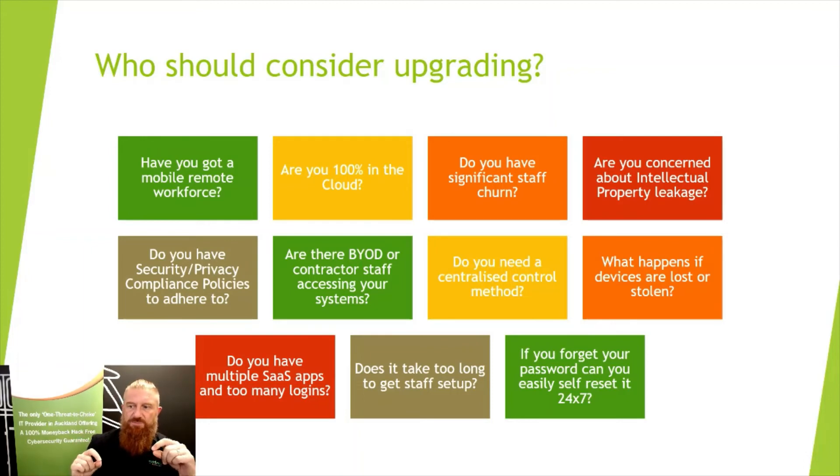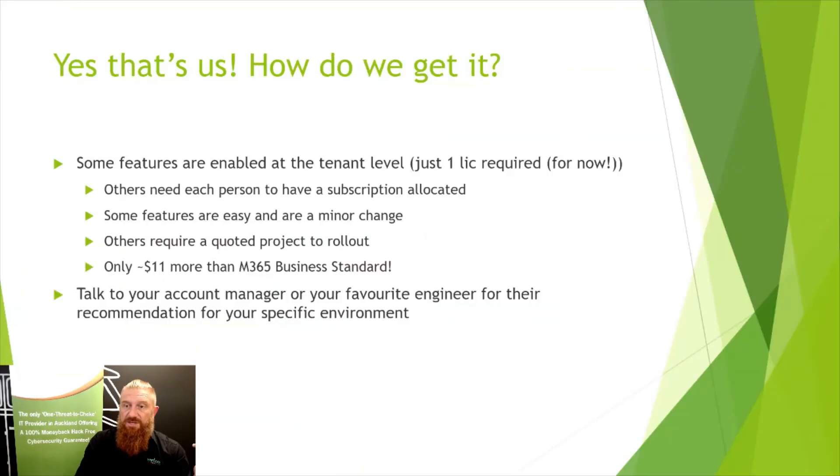If you've got a mobile distributed workforce — especially if some are overseas and you're going multinational — having the ability to do easy self-service password resets means you're not struggling to get hold of an IT person in the middle of the night for a relatively minor problem. You can just crack on with life. So if any of those scenarios sound like they might apply to you, it's worth having a chat with us.